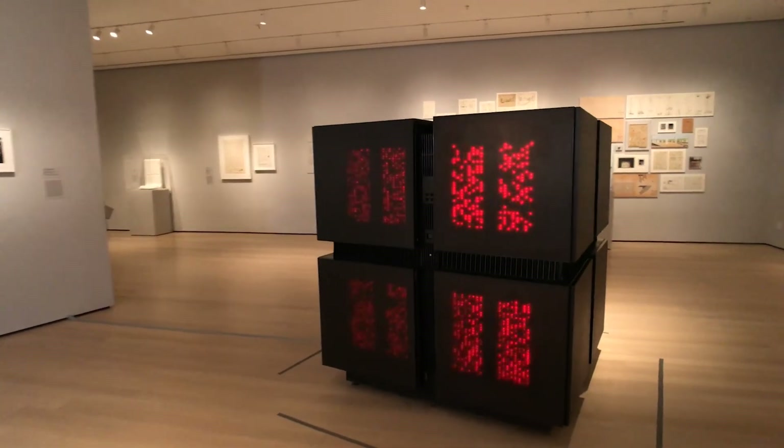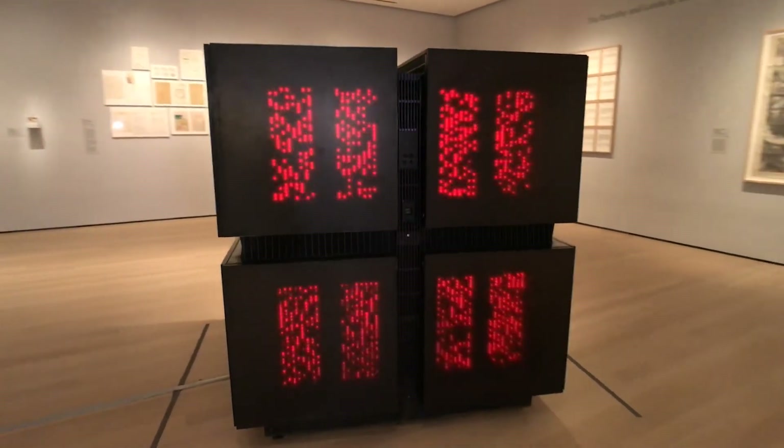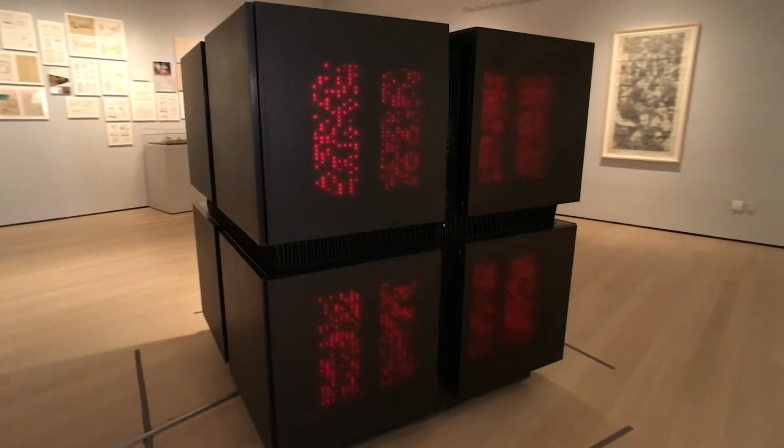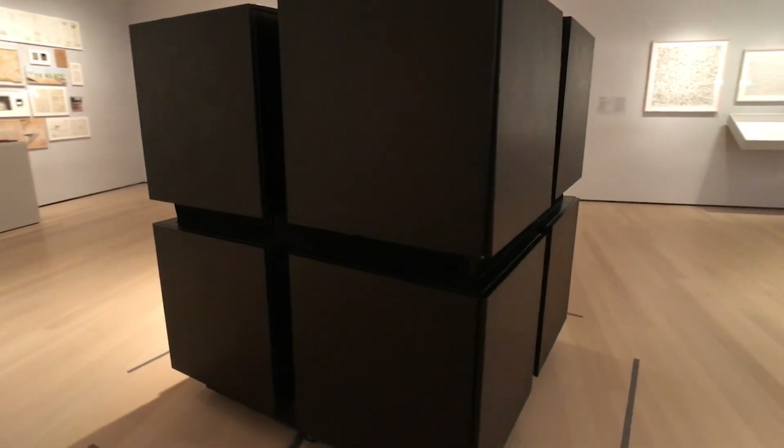Later on in the process, we also contributed to working with the mechanical engineer Ted Bilodeau, trying to help visualize how you would actually make all these different parts fit together. So it wasn't just about designing the aesthetic, but about how you would make the aesthetic really work with the requirements of the machine.